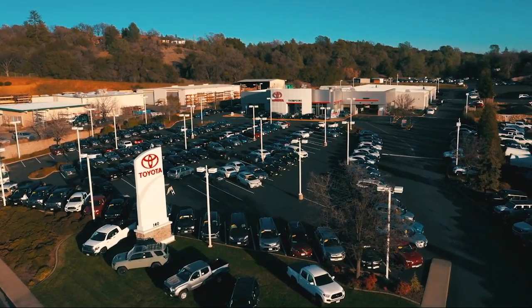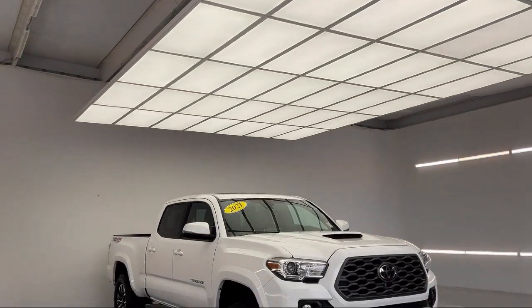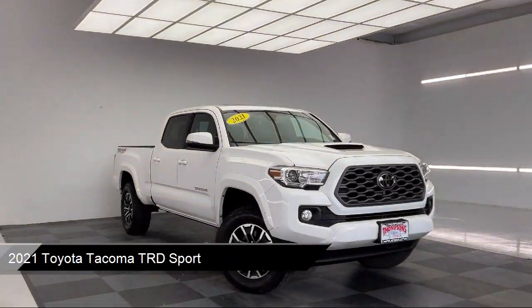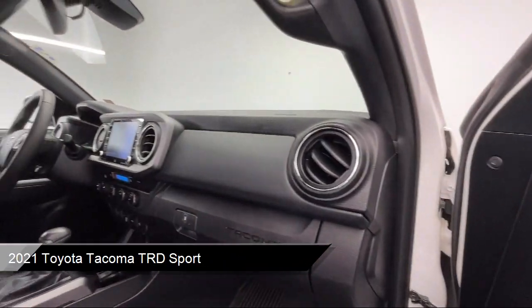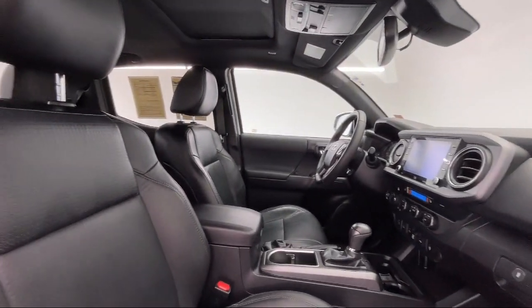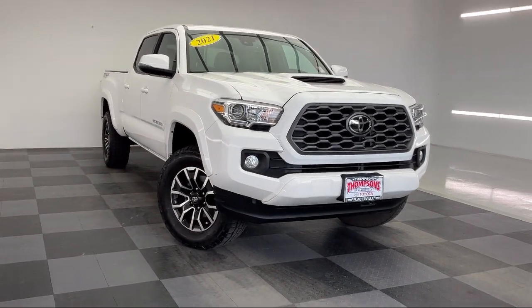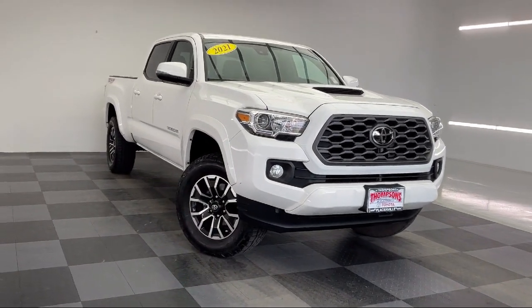Welcome to Thompson's Toyota, and here's a look at another one of our great vehicles for sale. It comes equipped with technology package, smart device integration, Entune premium JBL sound system with navigation and app suite, four-wheel drive, and blind spot monitor with rear cross traffic alert.